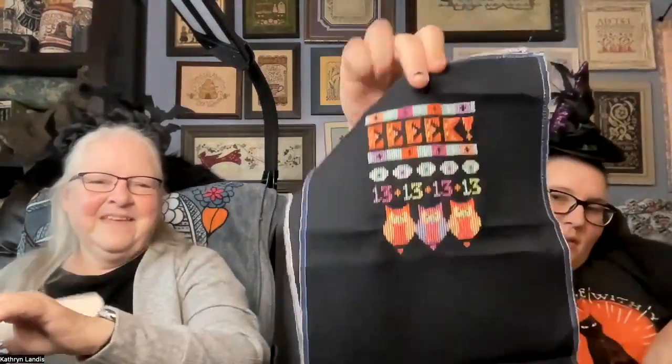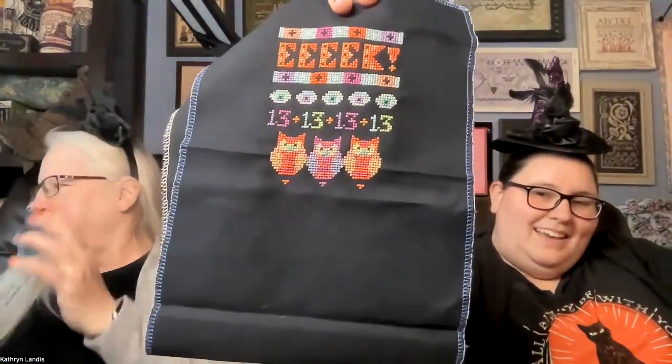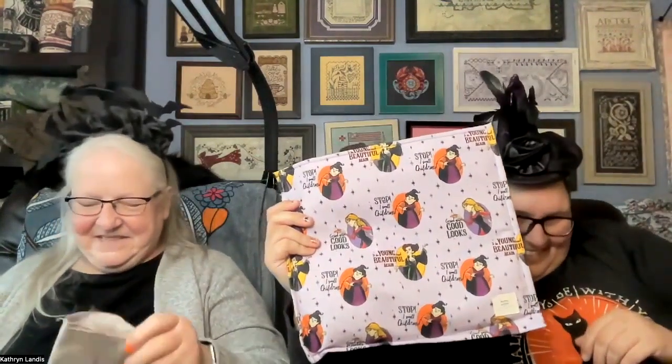My next piece was Ghastly Greetings — I love this — by Satsuma Street. This year I finished off the little owls; they're so cute. I love the colors on the black. I still have to do the little branch they're sitting on — they're a little floaty right now — but they're pretty much done. Then there's another word section to start. This is in another 805 Stitcher bag with orange and black polka dots inside.